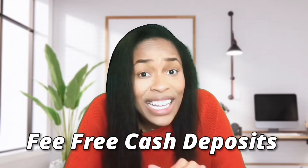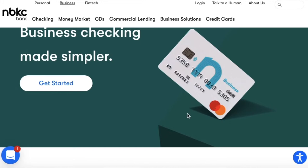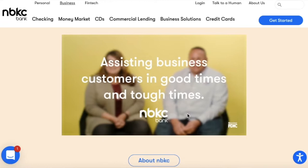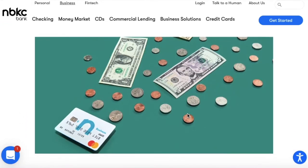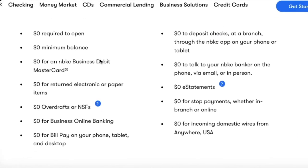For number five we have NBKC. What's great about this bank is that there are local branches you can go into if you live in Kansas or Missouri. You can do cash deposits fee-free at over 34,000 MoneyPass ATM locations. There are no overdraft, stop payment, or other similar incidental fees. They also have a free business savings account, business debit cards for your employees, and integration with Autobooks.